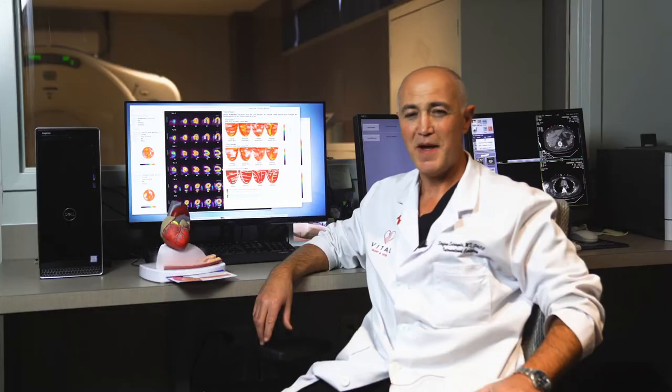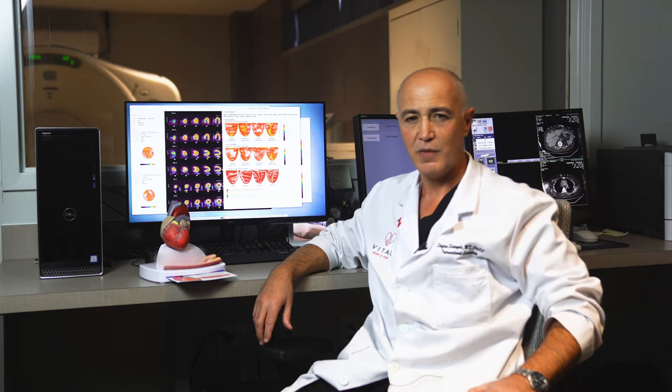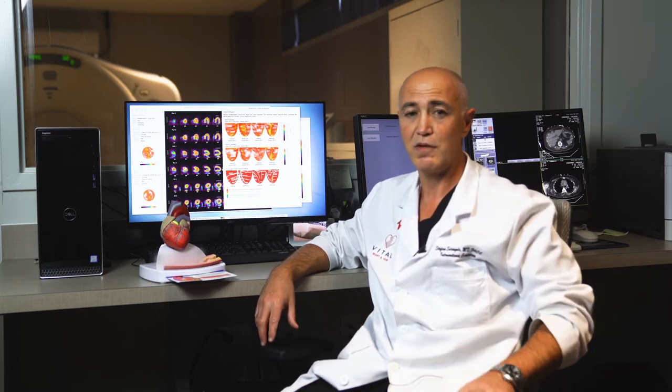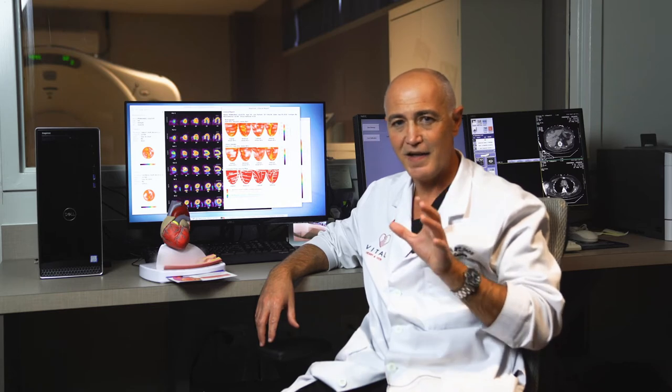PET scan stands for positron emission tomography, which is a very sophisticated, very special technology — extremely accurate — that allows the measurement of blood flow to the heart. Coronary artery disease is the number one killer in the United States; one out of three people will die from this condition. This technology allows early detection and helps in the management of coronary artery disease in a very accurate way.